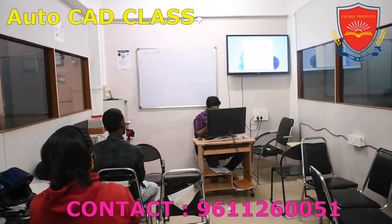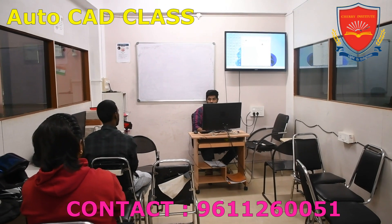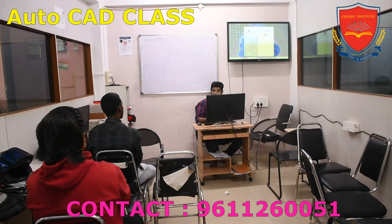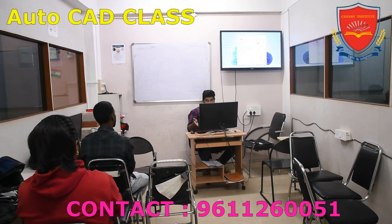Cherry Institute is designed to cater to the needs of both beginners and advanced learners. Whether you are just starting out in the field of CAD or have some prior experience, you can find a class that suits your skill level at Cherry Institute.